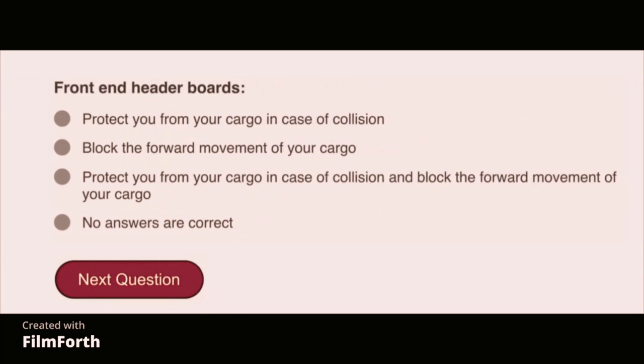Front-end header boards protect you from your cargo in case of collision and block the forward movement of your cargo.